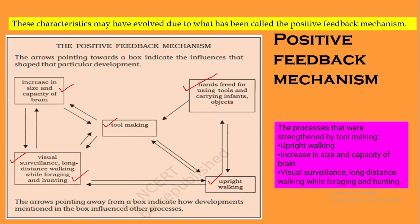The key points of the positive feedback mechanism are: one, the increase in the size and capacity of the brain; two, upright walking or bipedal locomotion; three, visual surveillance and long-distance walking while foraging or hunting; and four, free hand movement, which enabled carrying tools, infants, and objects. All these played a key role in the tool-making process and how Homo sapiens evolved over time.